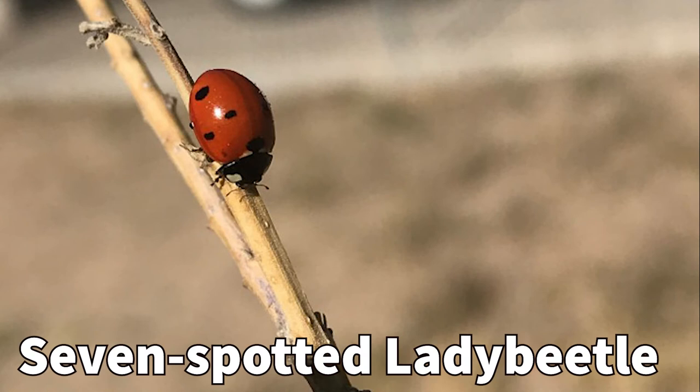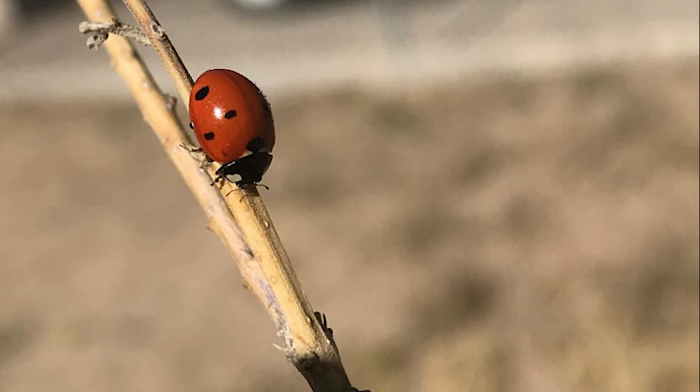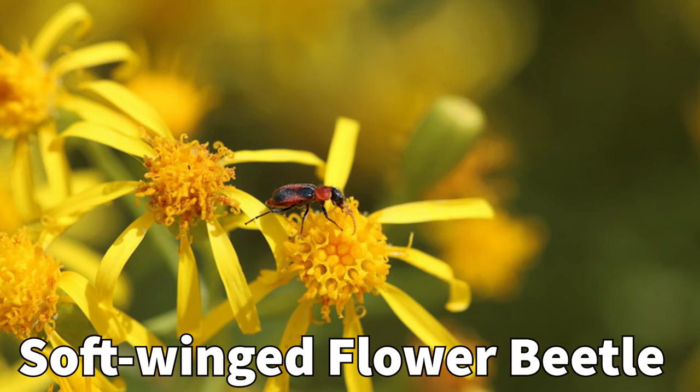The seven spotted lady beetle is another ladybug species that you might see. This one is a little rounder than the convergent lady beetle and has seven spots on its body. It will also feed on aphids and other insects as well as visit flowers.